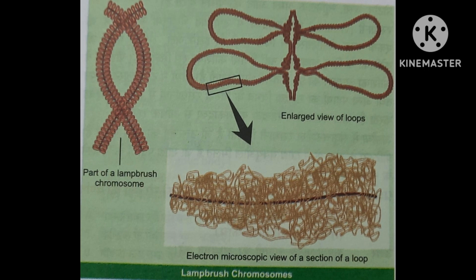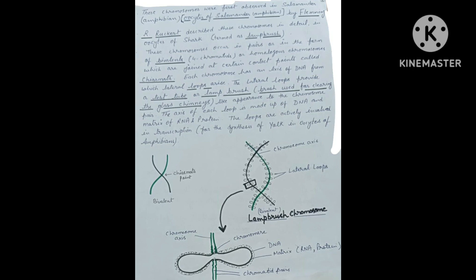The largest chromosomes may sometimes be as long as 1 mm in urodele amphibians. The chromosomes consist of a main axis and many fine lateral projections or loops, which give them the appearance of a test tube brush or lampbrush-like structure, ranging from 9.5 microns in frog to nearly 200 microns.